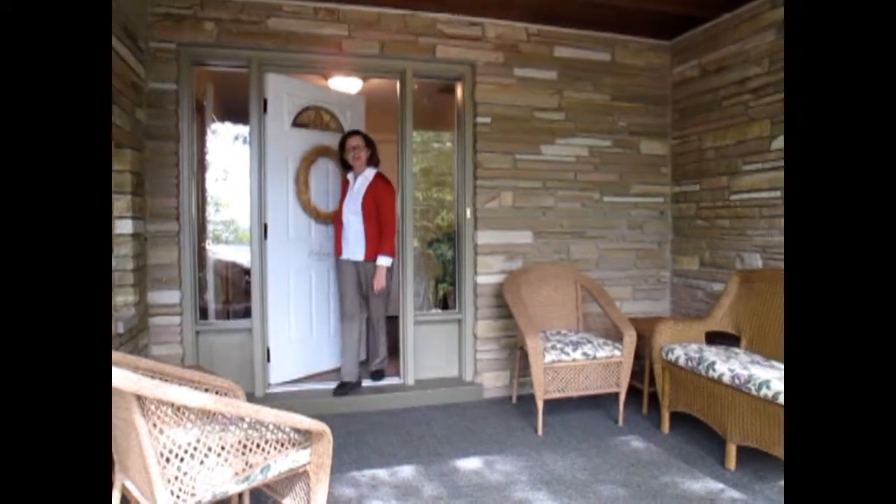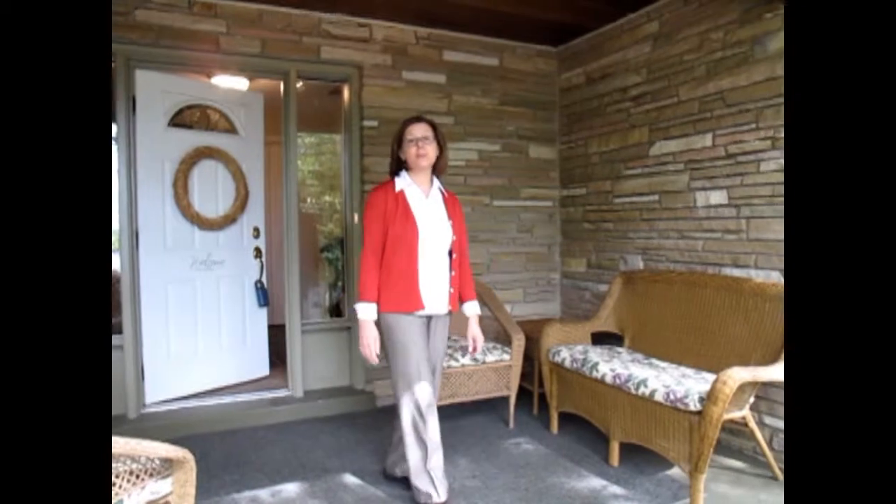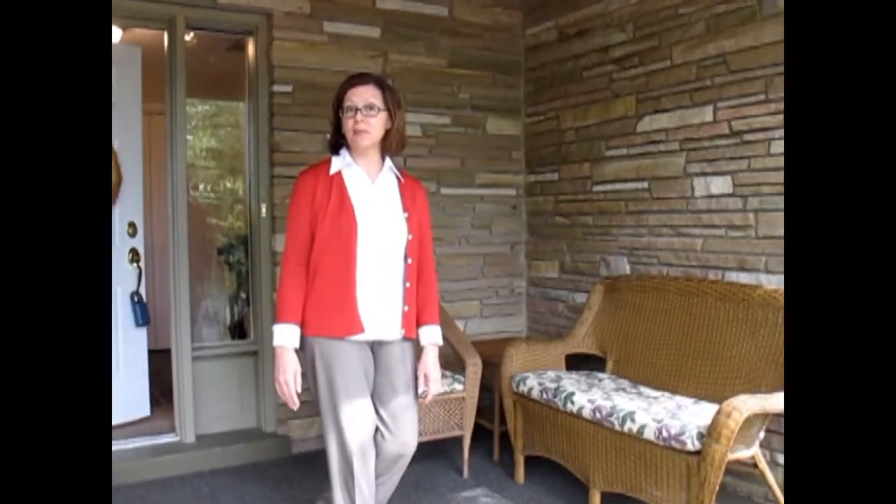Hi, I'm Karen Frank with Prudential Preferred Realty, and today I'd like to show you the home at 224 Tech Road in Thornburg.